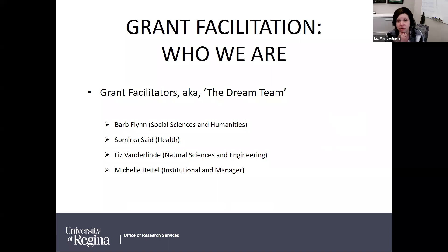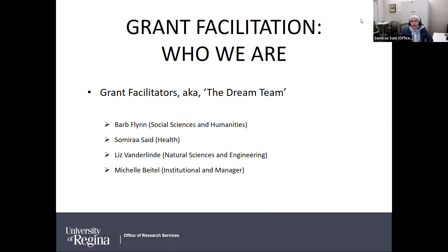I'm Barb Flynn and I work primarily with Social Science and Humanities researchers. And I'm Samaira Saeed, research facilitator for health. I work with health researchers from across the faculties. I've been filling in on the NSE file for the last year and a half, so you might know me as the previous NSE facilitator.